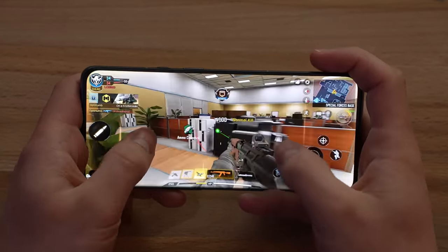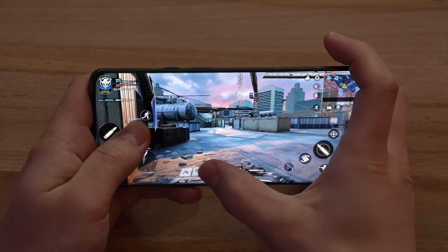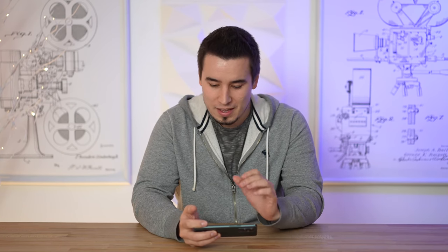So far the performance has been excellent — no dropped frames, no issues. I've got to say I love this display. The speakers are really nice so far, and that hole punch is excellent.